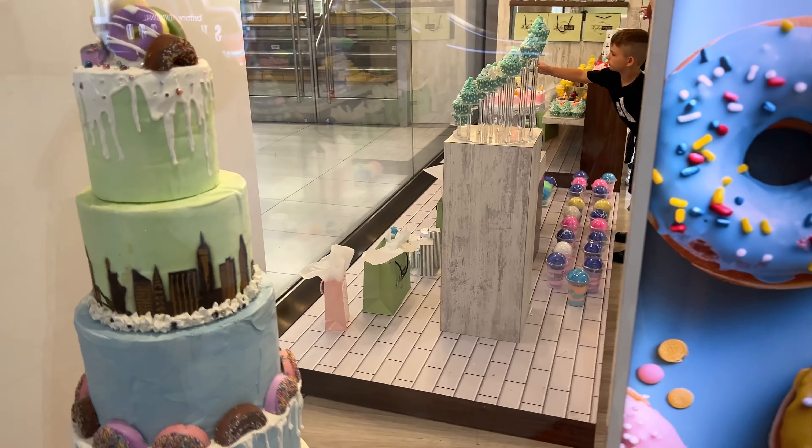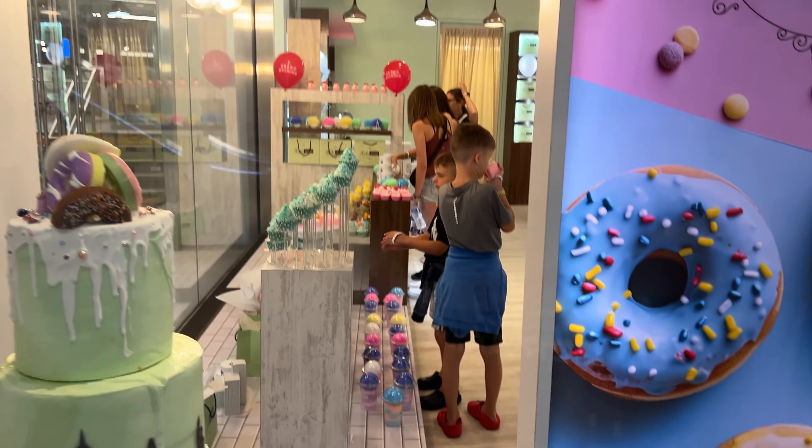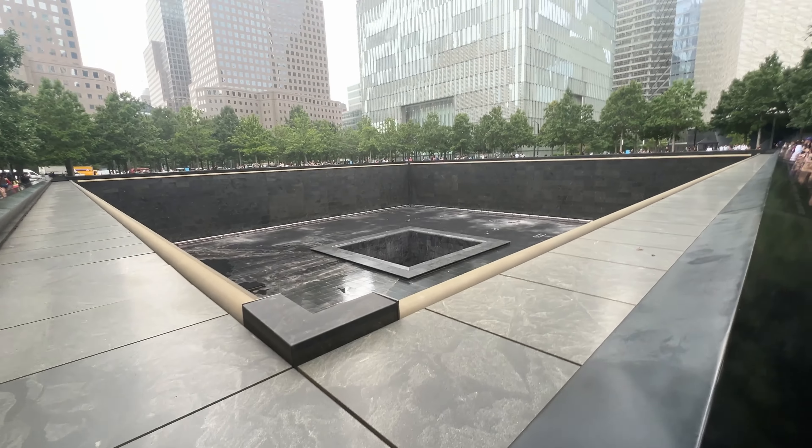This is a realistic soap place, and it has soap that looks like nuts and all sorts of stuff. We got the fountain here. The memorial.